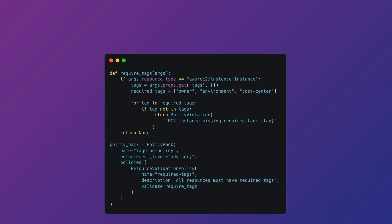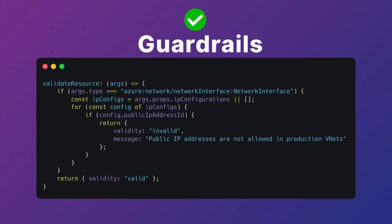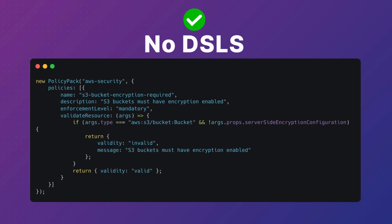Pulumi also lets you write policies in the same language that you use everywhere else. This makes it simpler to enforce best practices, add compliance checks, and add guardrails. It helps your whole team understand what these checks are because it's in a language they understand — no special DSLs needed to enforce best practices.